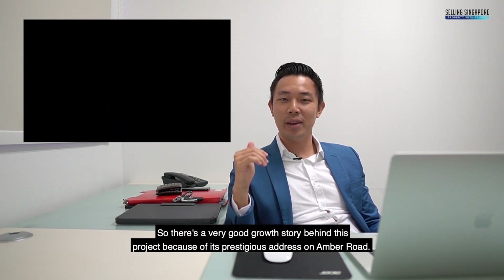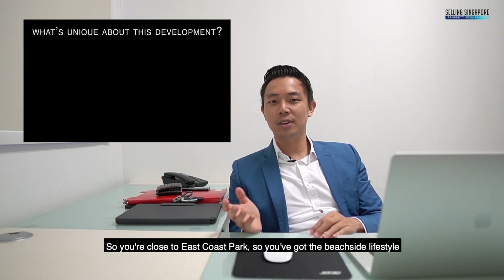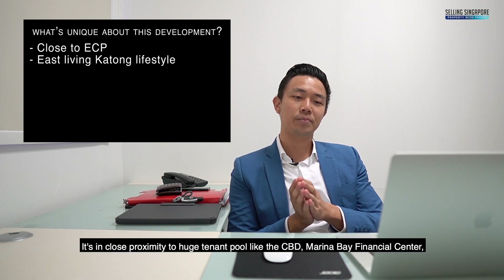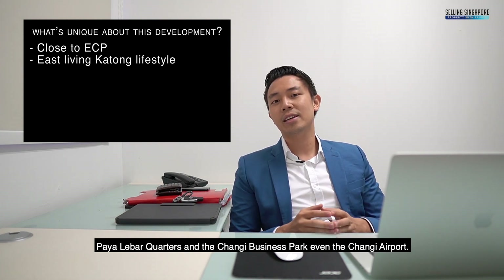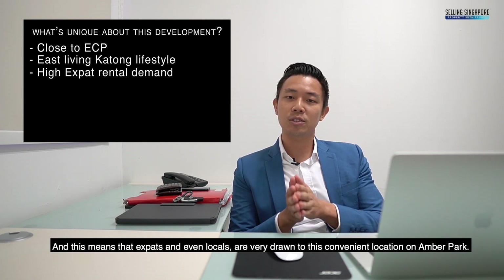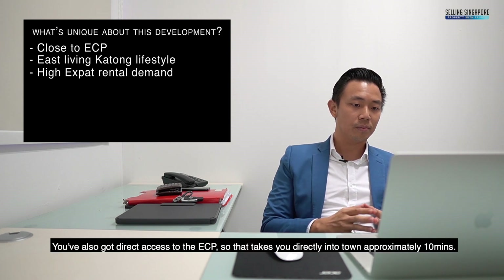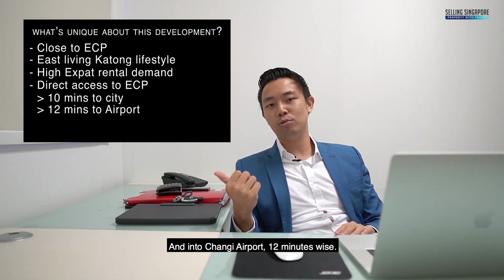There's a very good growth story behind this project because of its prestigious address on Amber Road. When you think of East Coast living, you're close to East Coast Park for the beachside lifestyle, you're in the Katong area with its heritage and vibrant neighbourhood. It's in close proximity to huge tenant pools like the CBD, Marina Bay Financial Centre, Paya Lebar Quarters, and the Changi Business Park — even Changi Airport. This means expats and locals are very drawn to this convenient location. You've also got direct access to the ECP, taking you into town in approximately 10 minutes and to Changi Airport in 12 minutes.